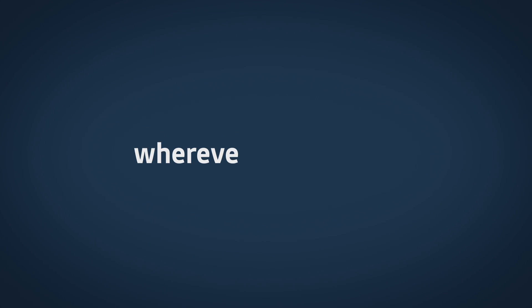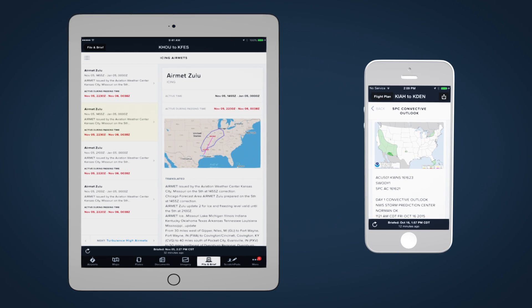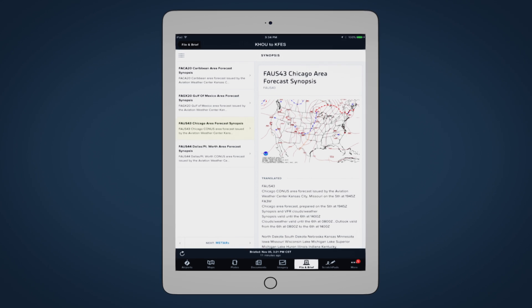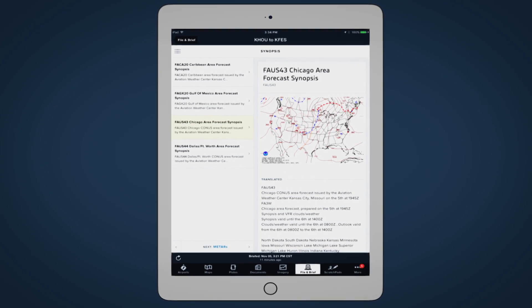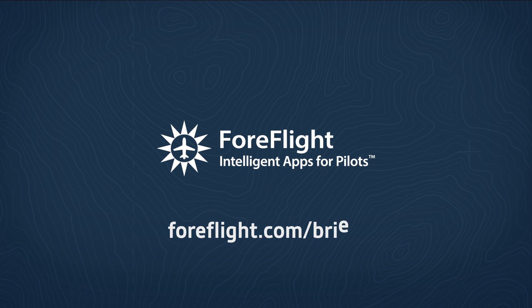And it works wherever you need it — on the iPad, on your iPhone, or on the web. At last, the briefing is usable again. The ForeFlight Briefing is a standard feature available to all ForeFlight customers. It's available now in ForeFlight 7.4, and you can learn more about it at BeforeFlight.com/briefing.